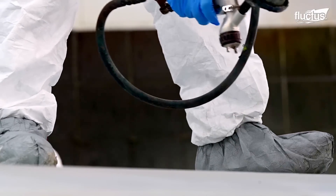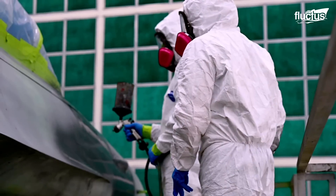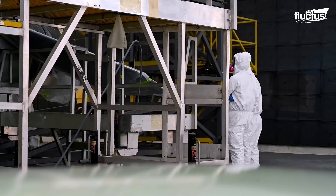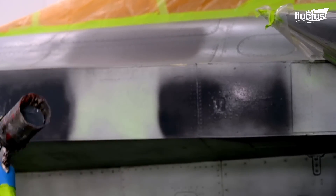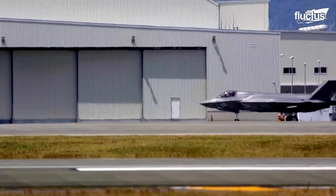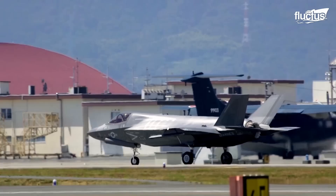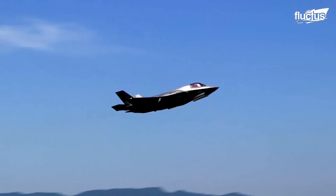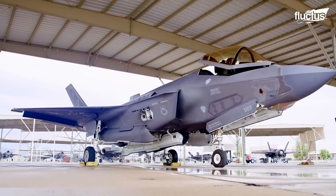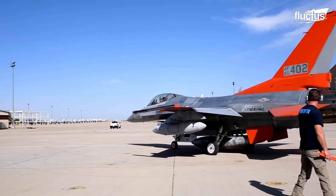The stealth coating process involves meticulous work under specific conditions to ensure effectiveness and durability. The cost and effort to maintain stealth capabilities are significant. Moreover, the F-35 incorporates these stealth features in a way that aligns with its overall aerodynamic design, ensuring that it maintains high performance while enhancing its stealth capabilities. The combination of strategic design and advanced materials technology allows the F-35 and other stealth aircraft to operate effectively in hostile environments, providing a critical advantage in modern warfare.